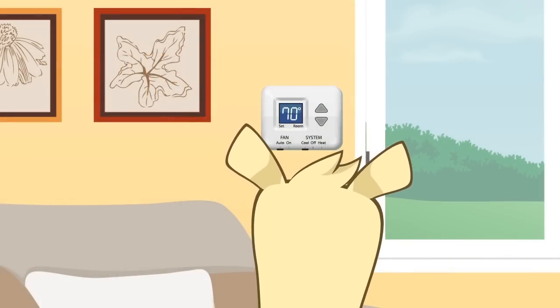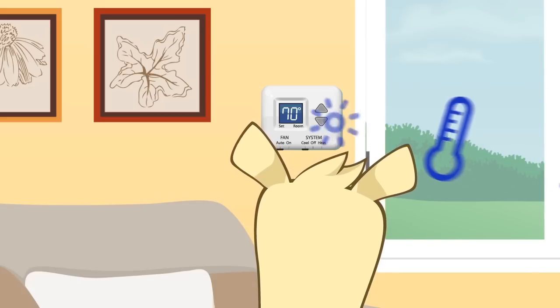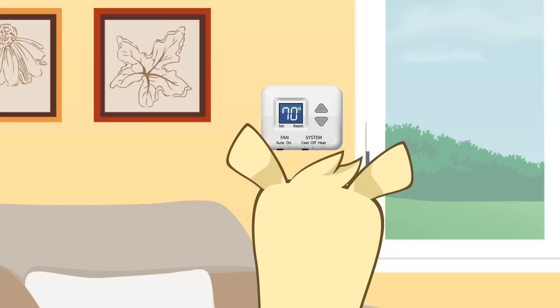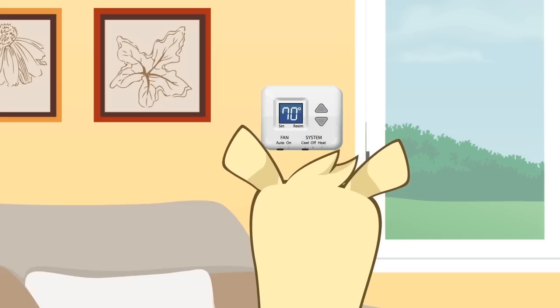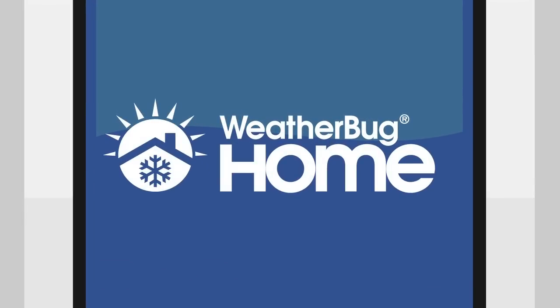Your settings are the basis of every move Weatherbug Home makes. We use our real-time solar, temperature, and wind forecast to optimize your energy use around your settings. Your comfort is our top priority, so make the most of Weatherbug Home with these three tips.